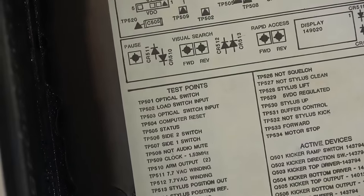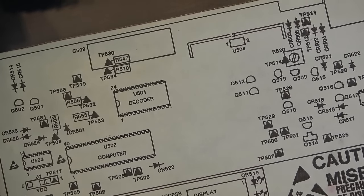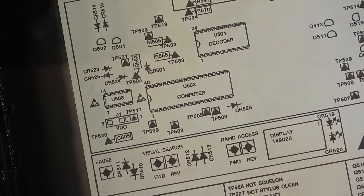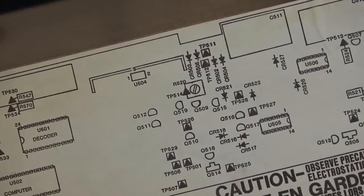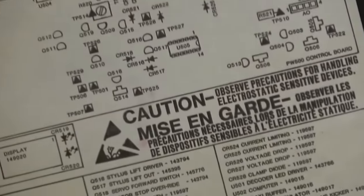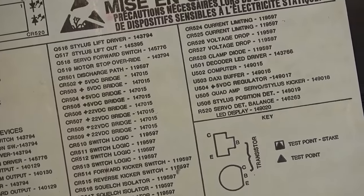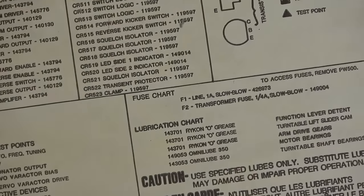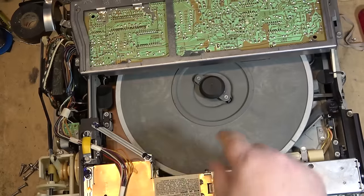It even gives you labels like 'computer decoder' — you don't see this stuff on the inside of things anymore. Current limiting clamp diode, 5-volt regulator, squelch isolator. Printed in the USA — but where was it made? So watch this.